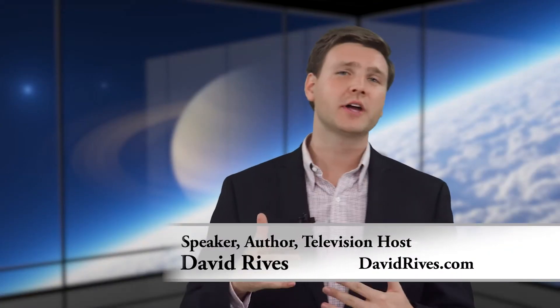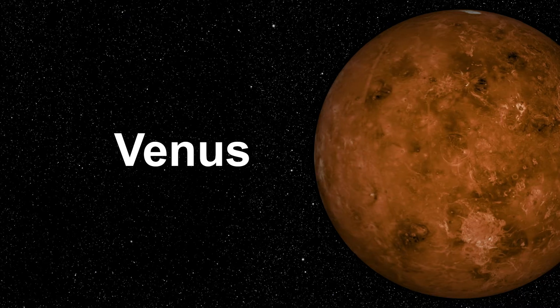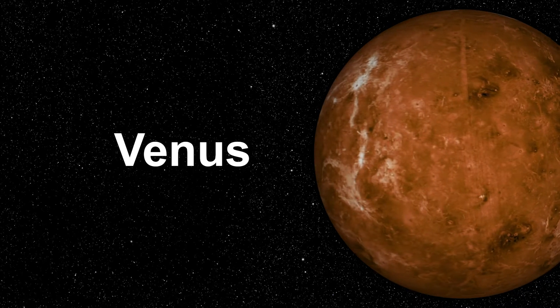During certain times of the year, stargazers are treated to the sight of the second planet in our solar system, Venus, which appears as a bright white orb.